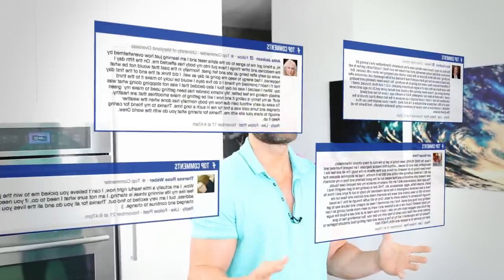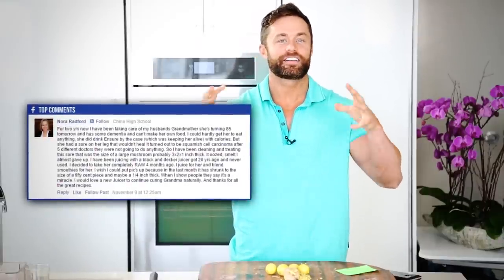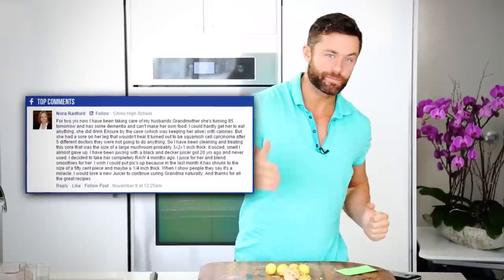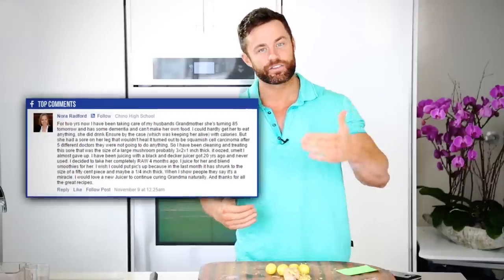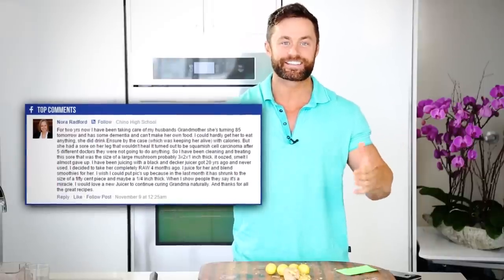So who won the juicer this week? I like Nora Radford — Nora Radford, the juicer's coming out to you, big round of applause! Nora is taking care of her grandmother-in-law. She's gotten her to go on a raw diet, she's improving her brain, she's feeling better about her life. And that's a true mark of a fit lifer — somebody that's thinking outside of themselves. Nora has a blender but she doesn't have a juicer. We're going to send out a juicer to Nora Radford and some Organifi so she can share it with her whole entire family. Congratulations, Nora.